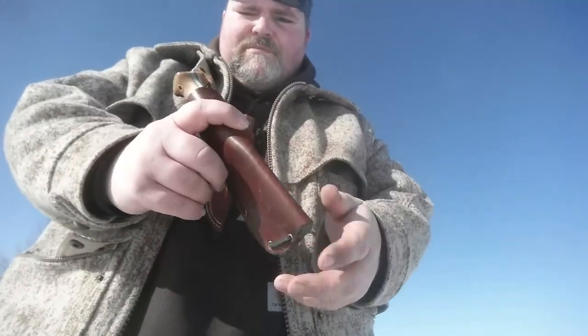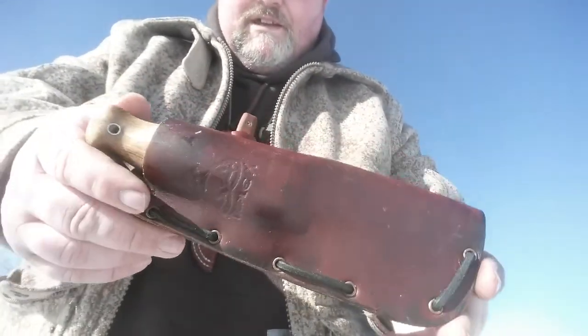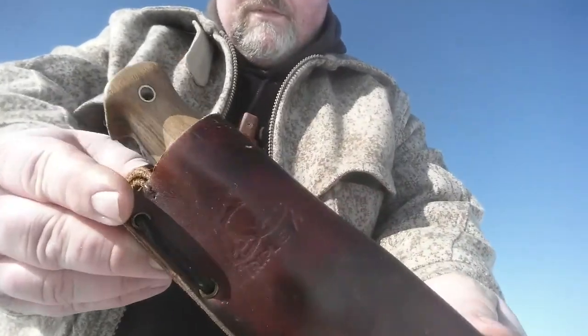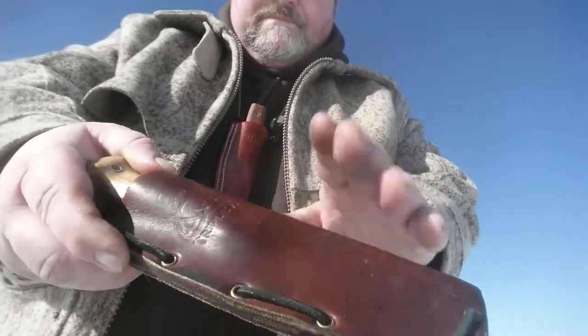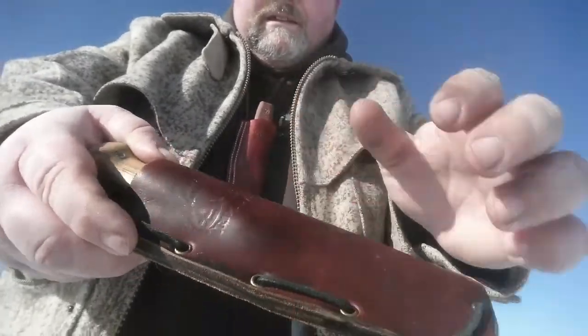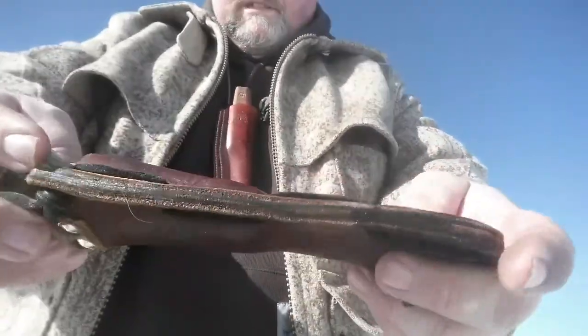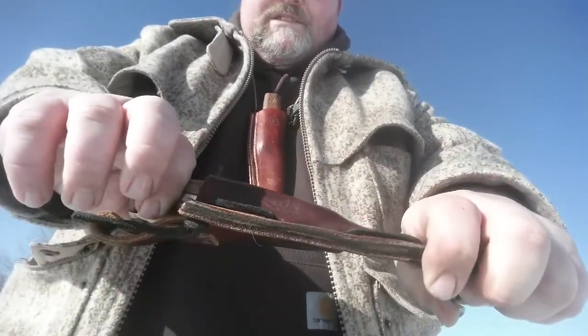Disregard the triple-X knife sheath because this is just an extra sheath I had lying around that fits this knife perfectly. I actually took some beeswax, dipped the sheath and ran it across quite a few times, and I'm going to do it a couple more times just to make it fit the knife really well.